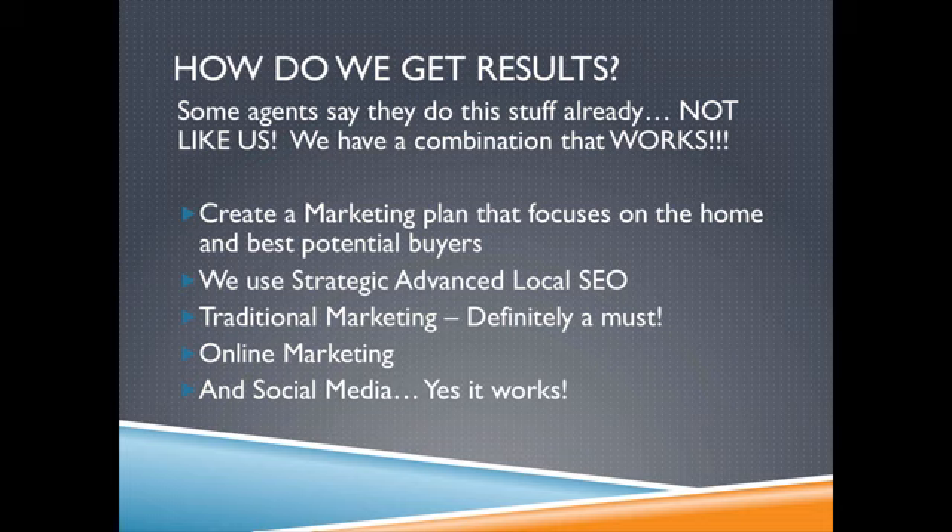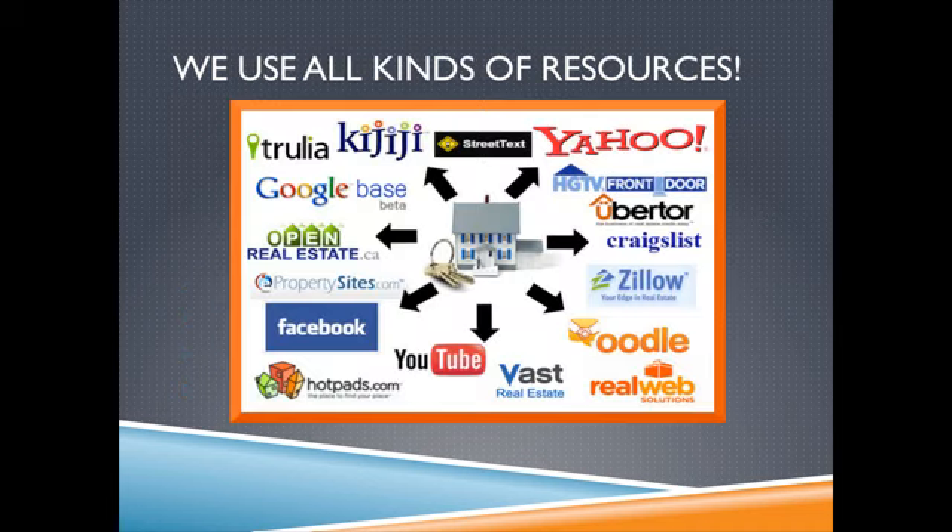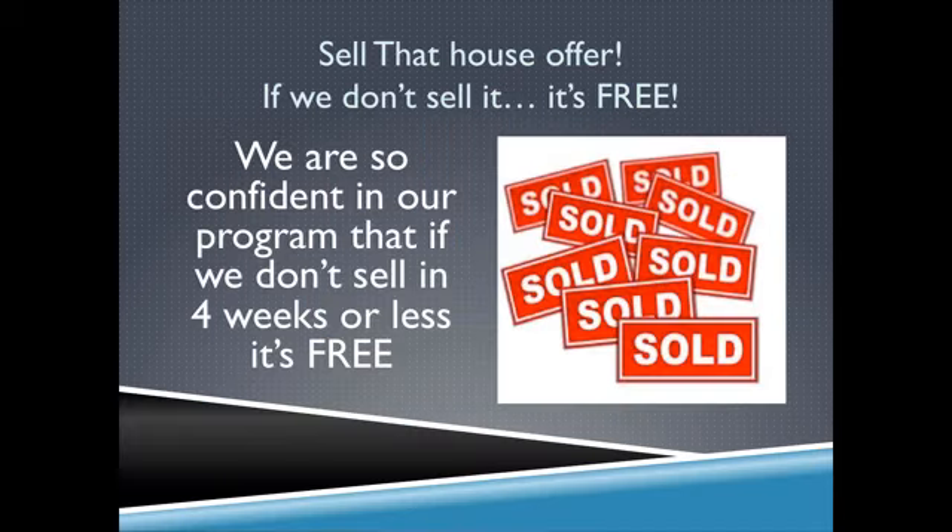But we do it in an effective way that's much different than mostly everyone else. We found a combination that works, and we are so confident in what we're doing. We have a ton of different resources that we use on a regular basis to make it work, and we're so confident in it, we're offering this for free. Yes, I said free. We are so confident in our program that if we don't sell in four weeks or less — free.